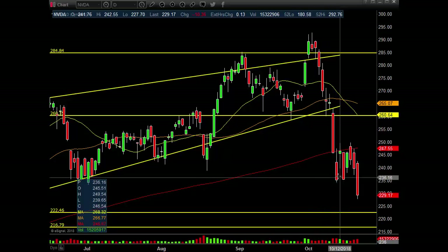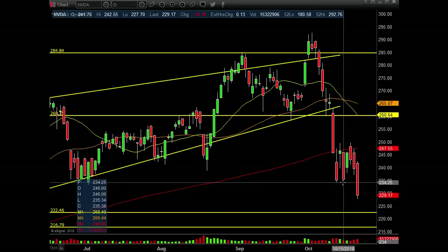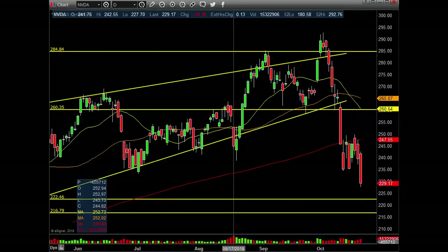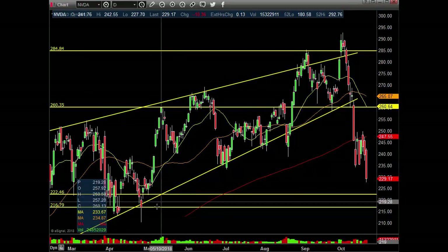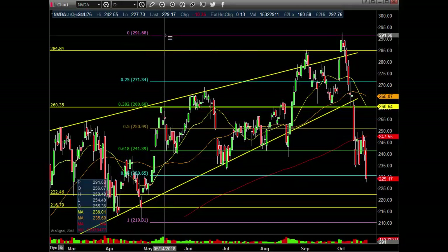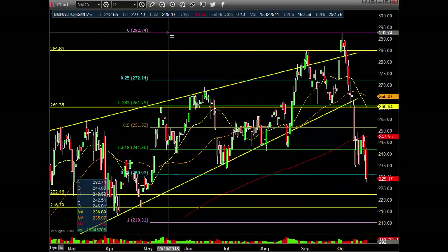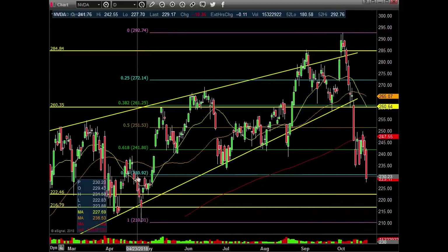We talked about this pattern in our last video — 1, 2, 3, 4, 5, 6, 7. We broke this low, down we go. Next area we're looking at for support is around 246, then the gap fill at 216.79, and this low pivot down here right at 210.31. I want to stick a Fibonacci here too. We're even below the 750 retrace, so this should be interesting if this holds. It needs to stay above the 230.92 area.